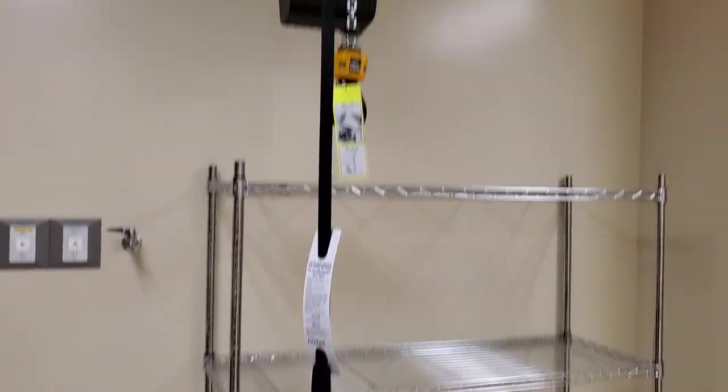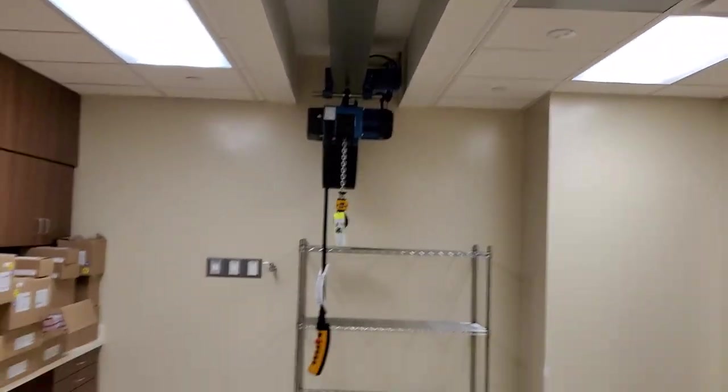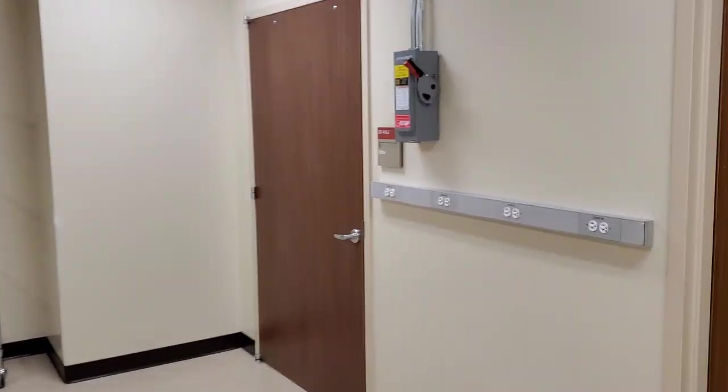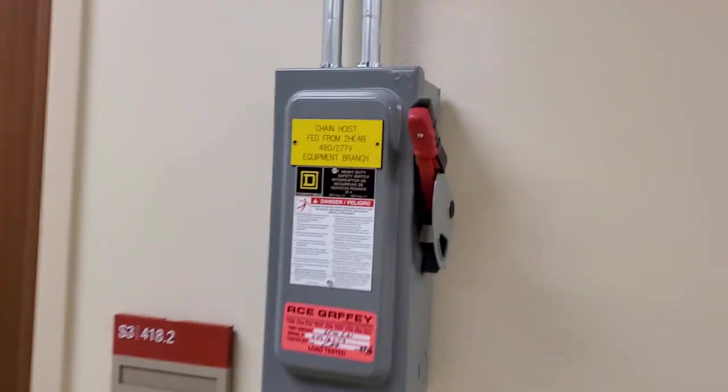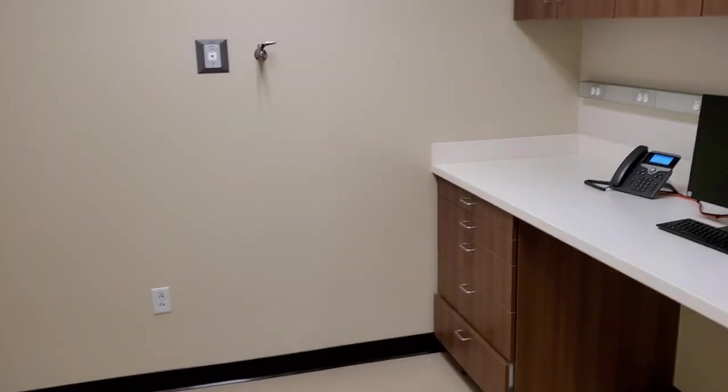No more using the hydraulic jacks and wood splints. That's a big ceiling hoist. I've got two offices, and this is the electrical disconnect for the ceiling hoist.